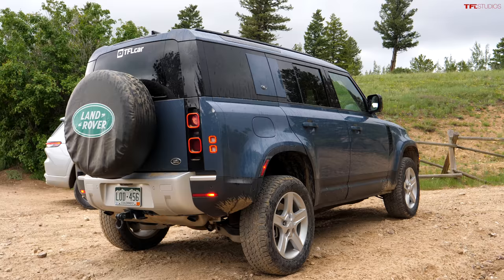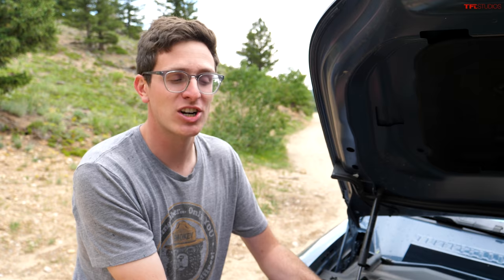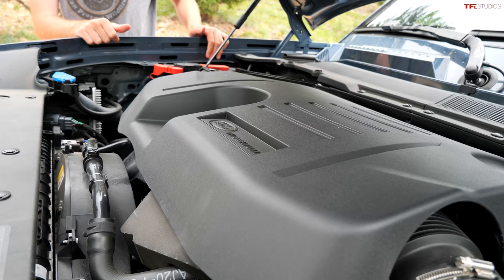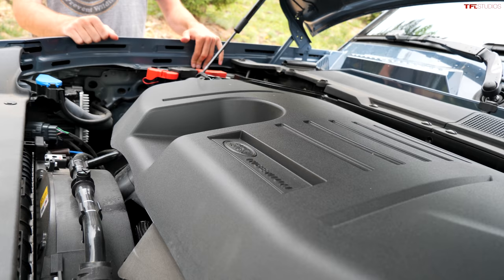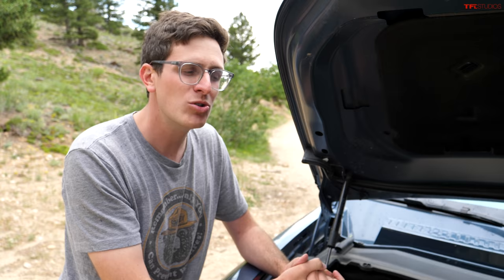The Land Rover has gone a very different route in terms of sophistication and technology. The base engine is a two-liter four-cylinder, but this is the upgraded unit called the P400 — a three-liter inline-six that's turbocharged and has an electronic supercharger to spool up boost a little bit quicker. It's mated to an 8-speed automatic.